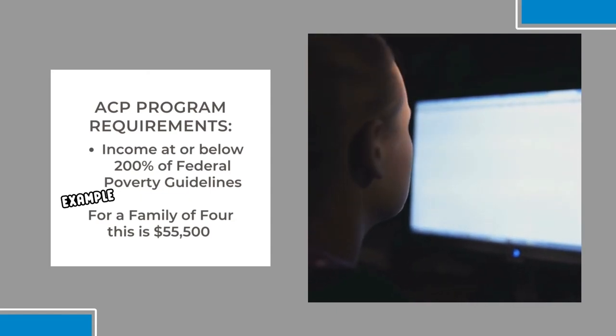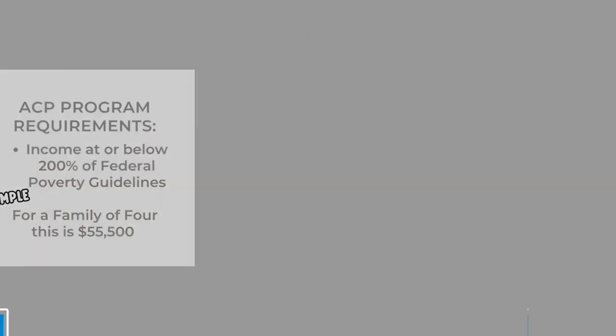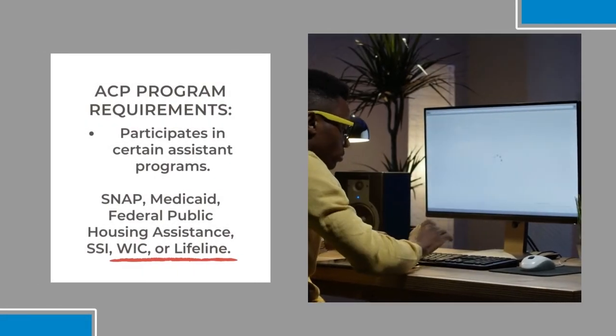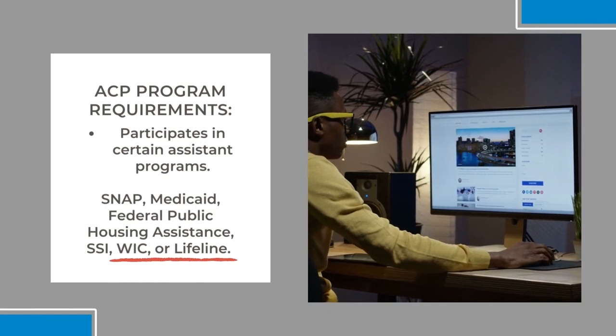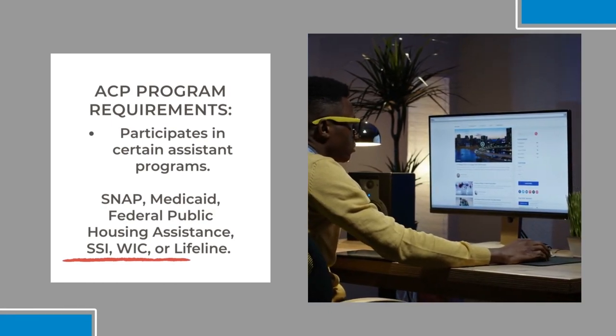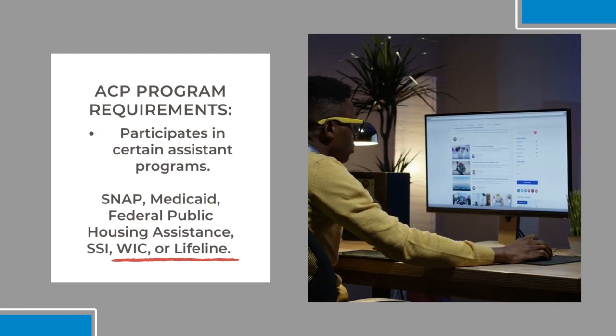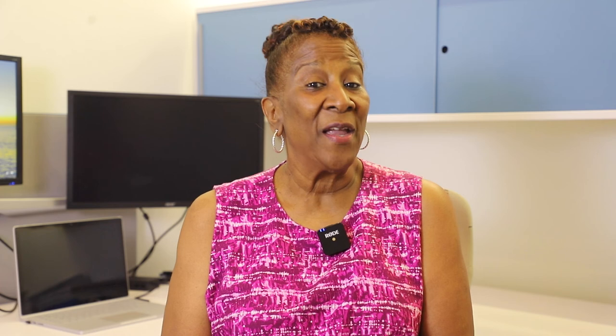Two, participates in certain assistance programs such as SNAP, Medicaid, federal public housing assistance, SSI, WIC, or Lifeline — the FCC program to make communication services more affordable for low-income consumers. Thanks for tuning in and see you next time for another Tuesday Tip.